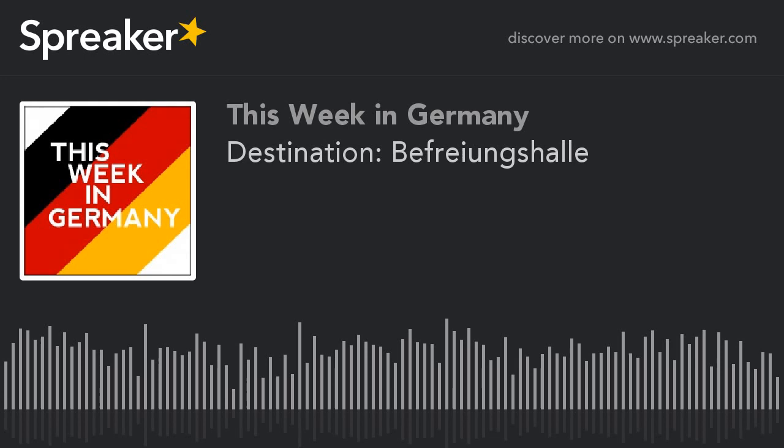Coming up now is Destination Germany. We're taking you on a journey somewhere in the country that is well worth a visit, whether you're a tourist or a permanent resident, a foreigner or German citizen. Here we'll be covering the famous sites as well as those little-known corners of Deutschland. All that matters is showing you that Germany is an interesting and exciting place to visit. If you enjoy the destinations we talk about each week, check out our website thisweekingermany.de, where we'll have photos of each week's destination.